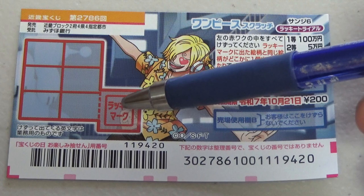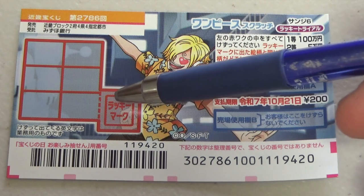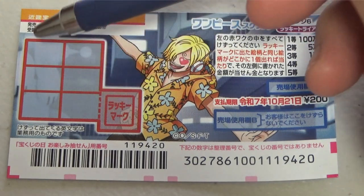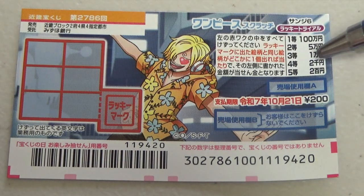I'm going to show you how to play this game. First, you are going to scratch this red box that says Lucky Mark. Whatever picture is revealed is what you need to match it with among these six panes. Scratch each of these window panes and if you find a matching picture, you win the corresponding prize. Simple enough.